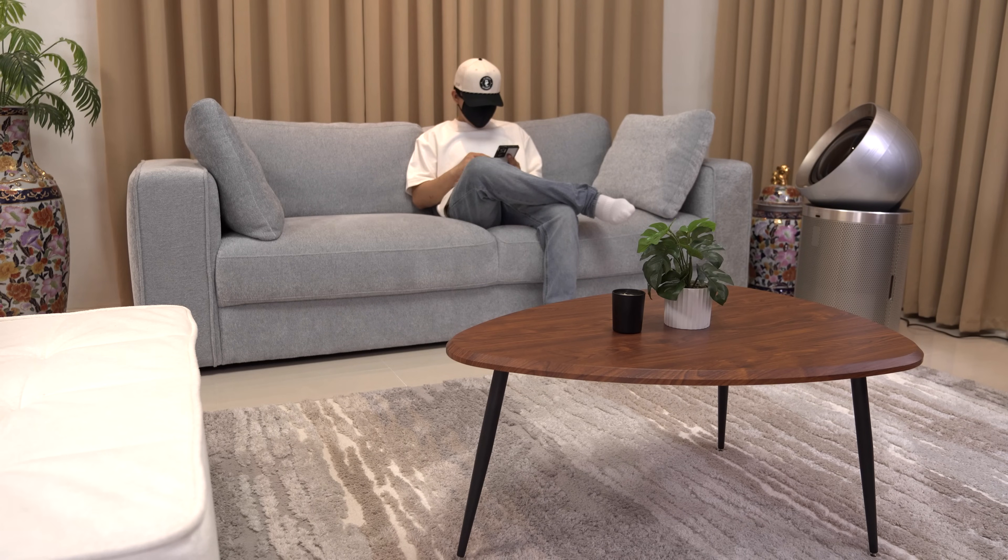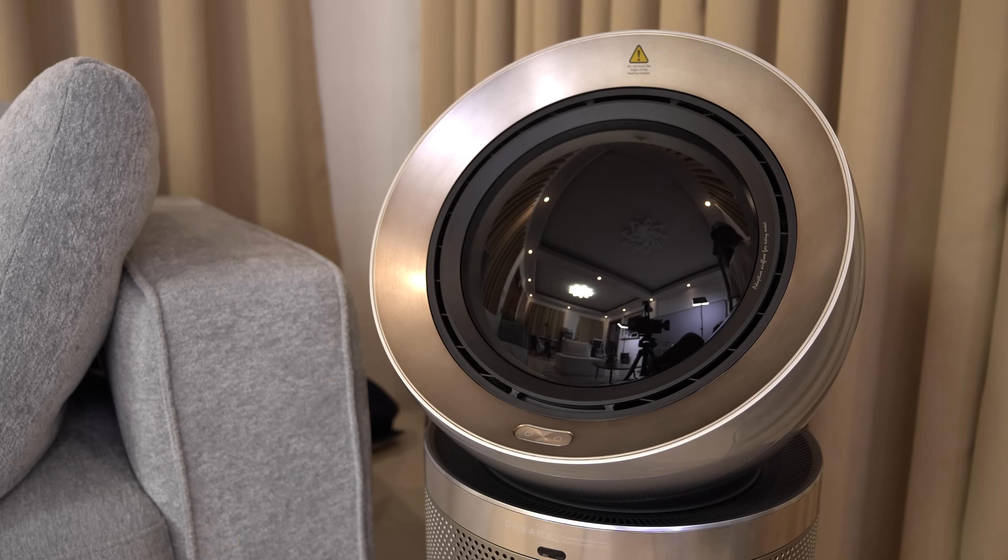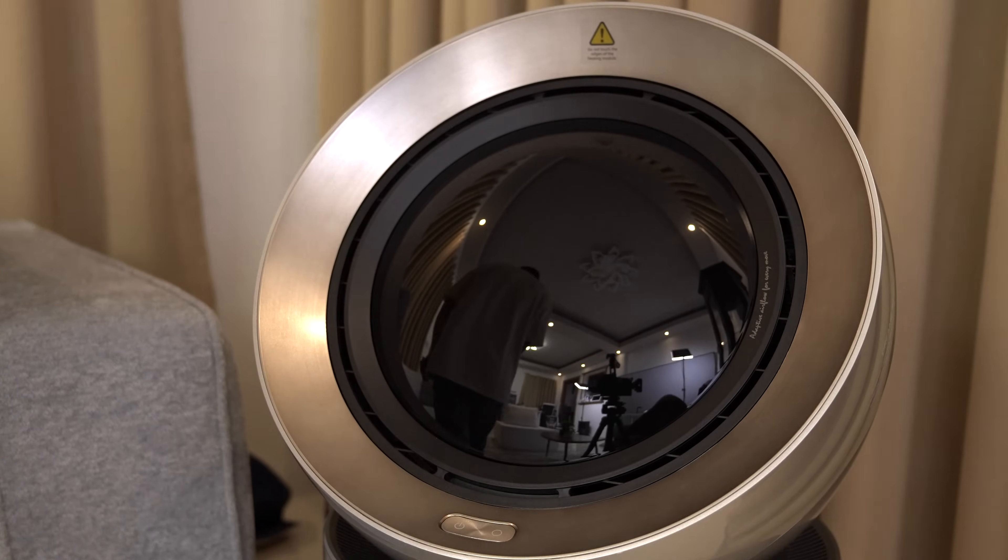But what if you have multiple people? When the system detects multiple presences, it automatically oscillates and distributes airflow evenly across the space, ensuring balanced purification for everyone. Plus, the PM20 sleeps when you're gone to conserve energy and automatically turns on the moment you walk in.